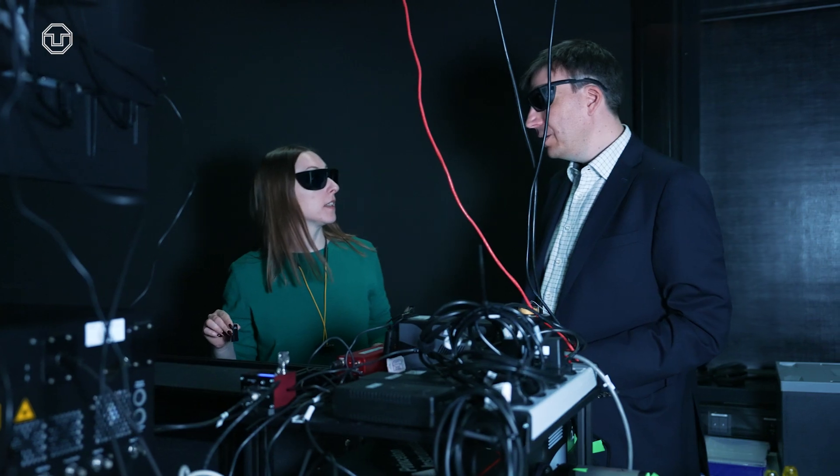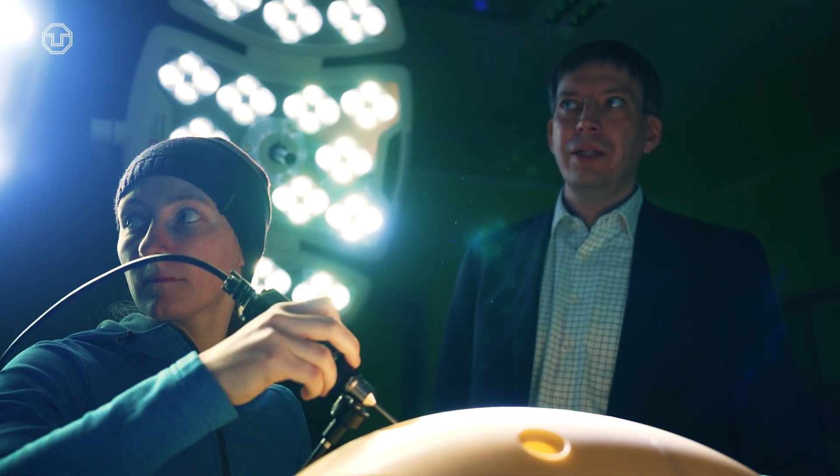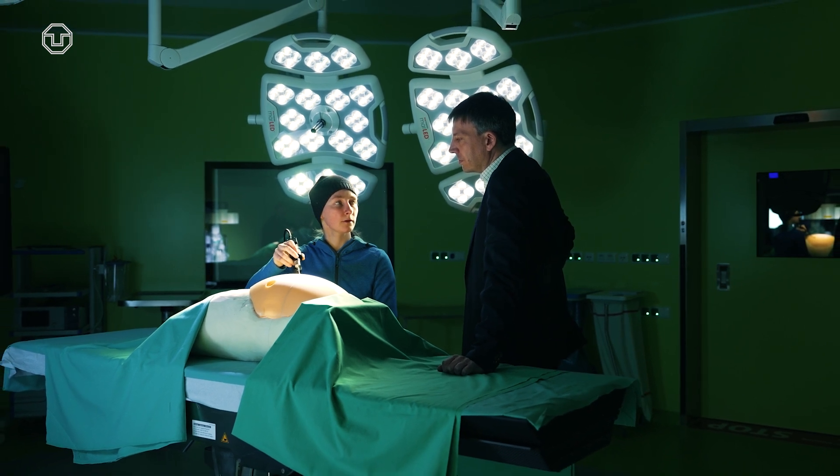We want to bring these technologies into surgery. We want to enable surgeons to see even the smallest tumors and to allow them to aim for a complete resection.